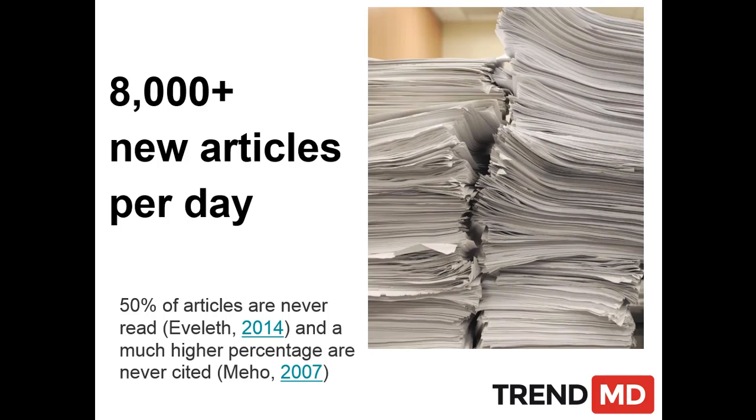The big question that's going to be in the background of everything we talk about is a problem that has been talked about quite a bit, which is that there's really too much scholarly content for comprehension out there. There's 8,000 articles a day, 2.5 million a year. It's very unlikely that any one paper is going to be even read, let alone cited. So what do we do about it?